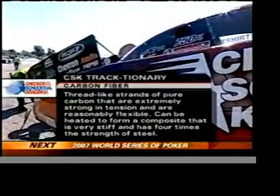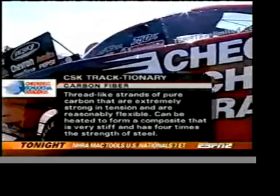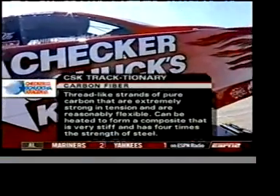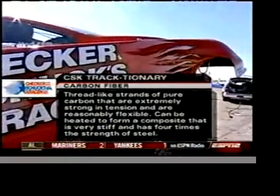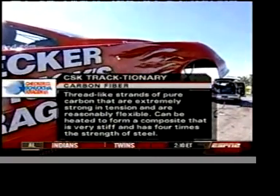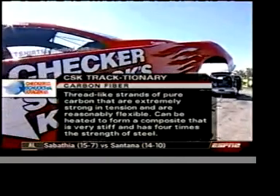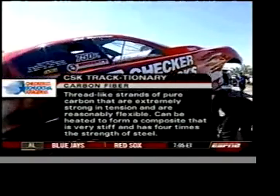Mike Dunn's subject today is carbon fiber, which is what funny car bodies are made out of. It consists of thread-like strands of pure carbon that are extremely strong in tension and reasonably flexible. They can be heated to form a composite that is very stiff and has four times the strength of steel, while being much lighter.